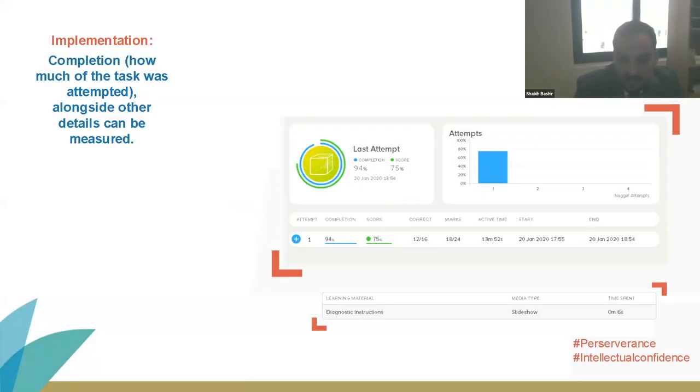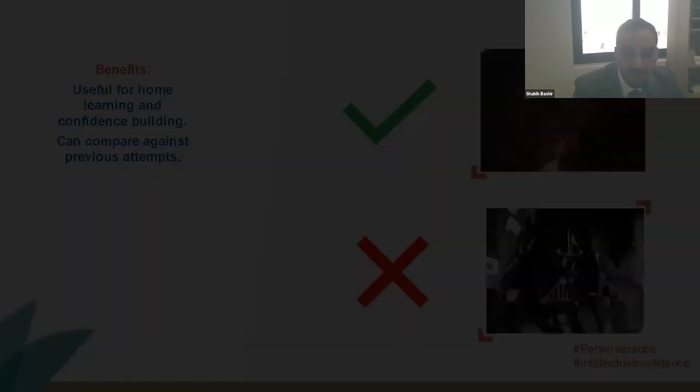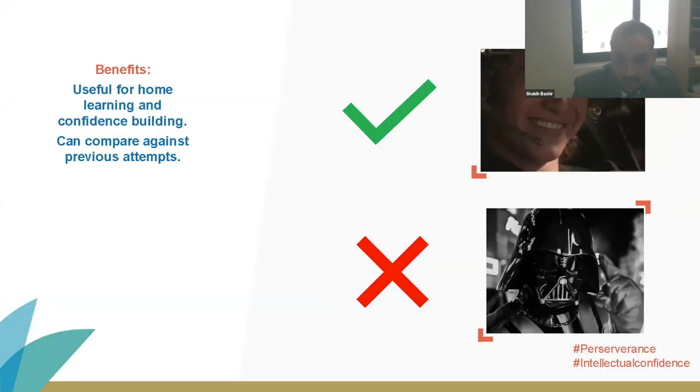For my final example — anyone who has read 1984 by George Orwell will agree this next tool needs to be handled with care. You can see the completion data Century has given me, which is highly detailed. For instance, at the bottom of the screen you can see that one of my students spent a grand total of six seconds on one of those slideshows. Last year I worked with a student named Hannah, who had low confidence and low resilience. I decided the best thing I could do was to build her confidence and resilience back up using several strategies, but as you can imagine it was quite challenging to track resilience and confidence levels, especially when tests are taken periodically.